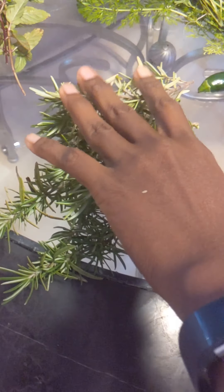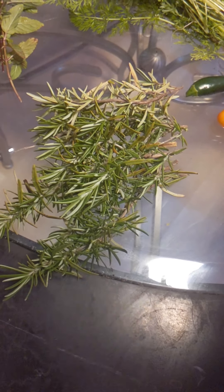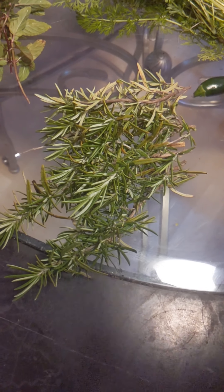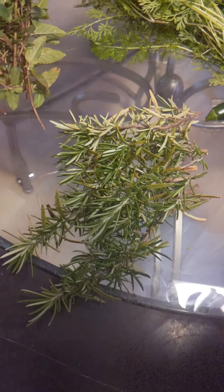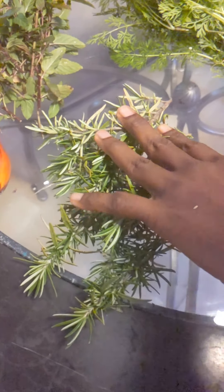I just want to show you what's left of our summer garden. Time is getting cold so I decided I'm gonna harvest as much as possible. I love herbs, so here we go.